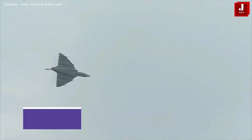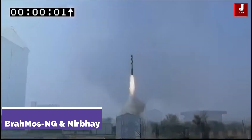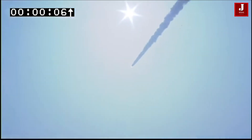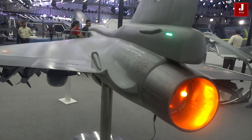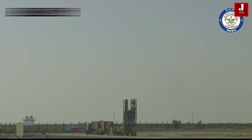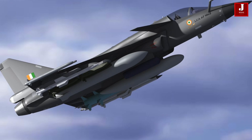In terms of air-to-surface missiles, the Tejas Mark II will be equipped with powerful options such as the BrahMos NG and Nirbhay. The BrahMos NG is a next-generation variant of the BrahMos Supersonic Cruise Missile, designed for precision strikes against high-value targets. The Nirbhay, also planned for integration, is a long-range subsonic cruise missile. Additionally, the aircraft will be capable of carrying the Storm Shadow, a long-range precision-guided munition, and the Crystal Maze, expanding its strike potential.